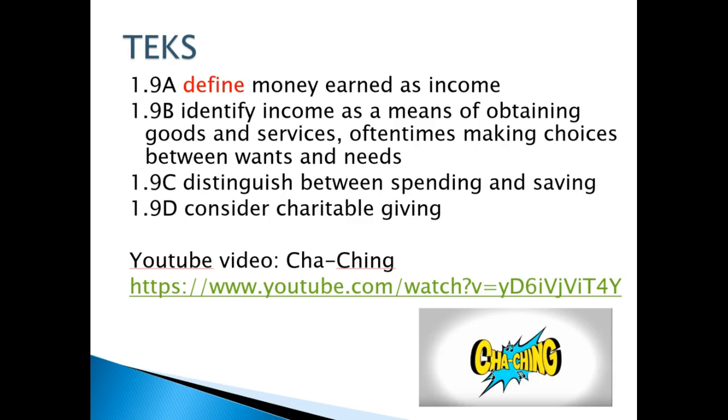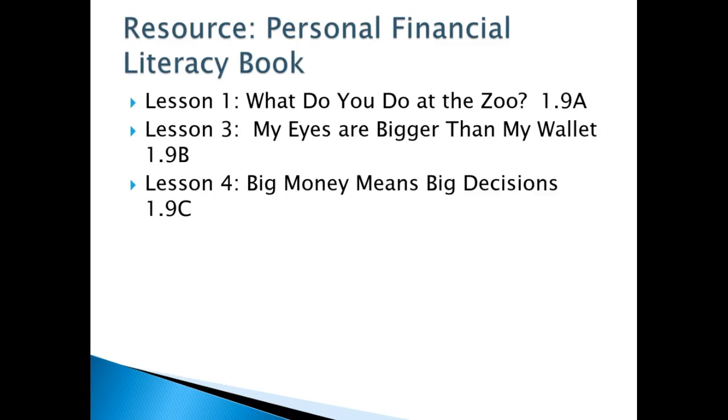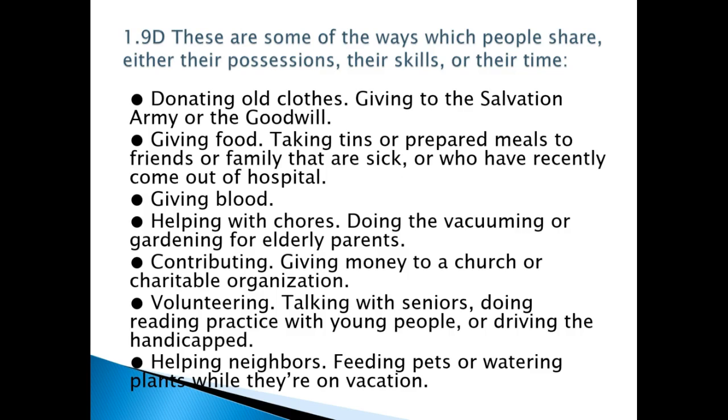There's a video called Cha-Ching that's available for you. For personal financial literacy, there are three lessons available that you can use with the texts described here — it's all in Eduphoria. For 1.9d, here are some ways that people share their possessions, skills, or time.